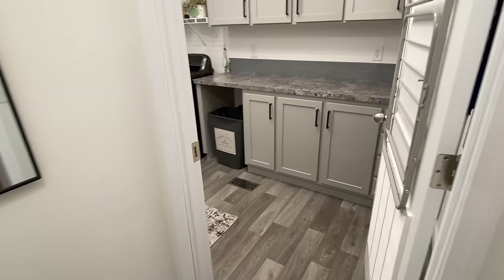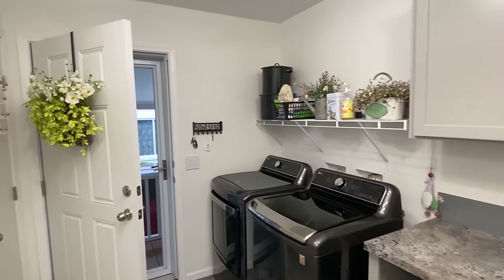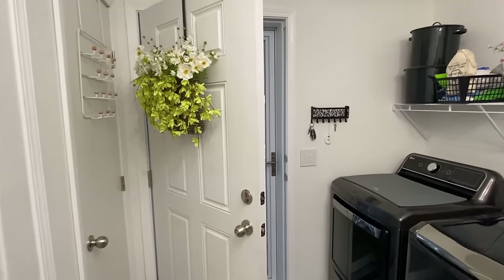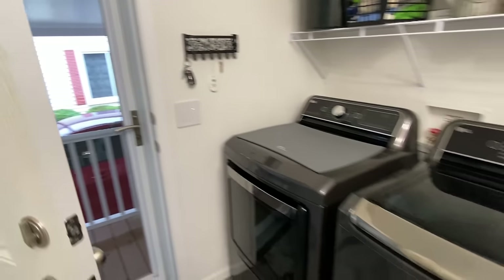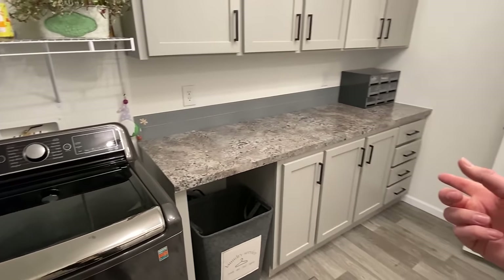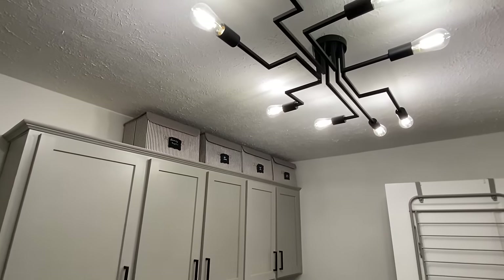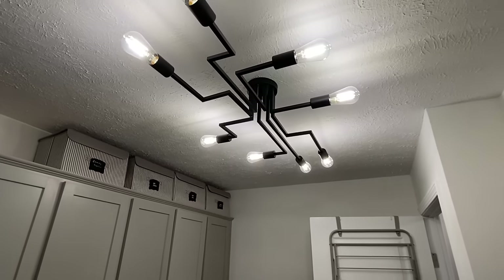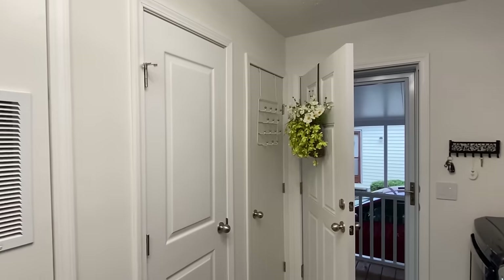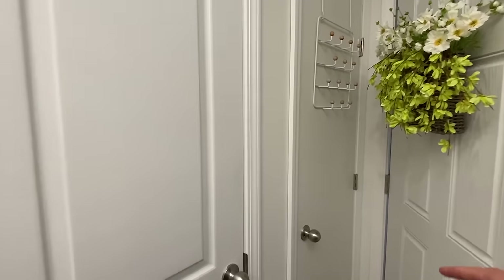Next up we're stepping into the utility room, where we have that side door that walks out to the carport. We've got our washer and dryer right here, plus countertop space, lots of cabinets and drawers, and another really unique looking light fixture. We've got our furnace here, water heater here, and this area is going to be a little storage space. You can never have enough storage.